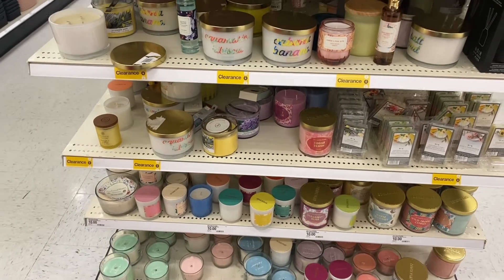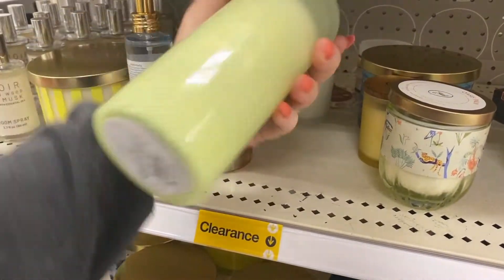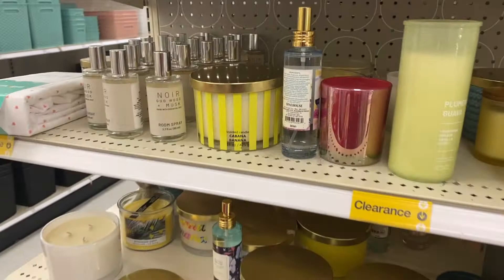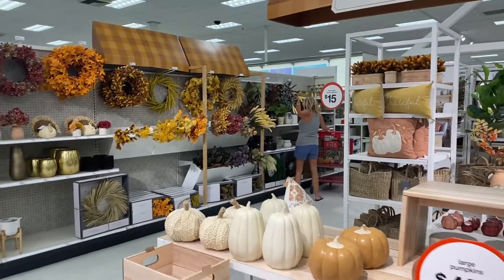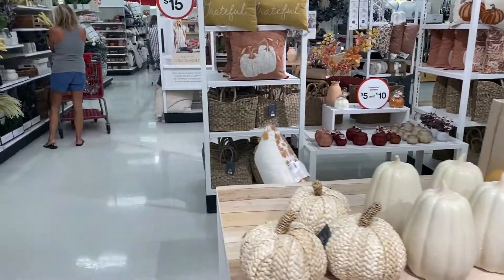Tip: if you guys go to the back of the end caps, this is where all the clearance is, so you can get discounted items. Nothing is actually marked, but use your Target app to scan it and then you can see how much it is. The autumn market — this is all of their new autumn vibes.